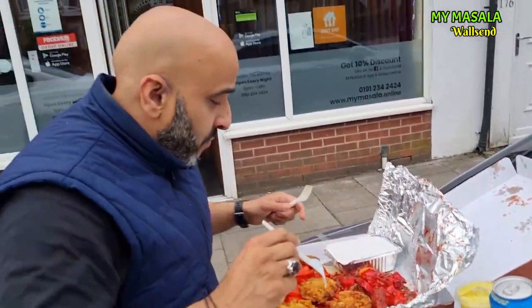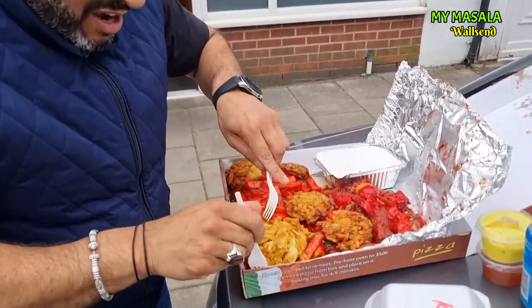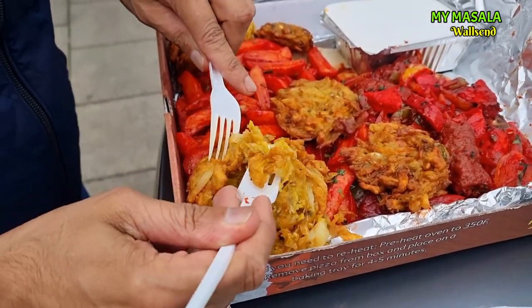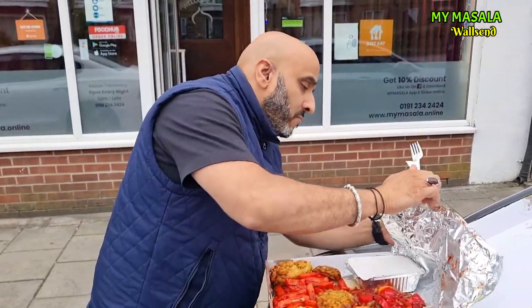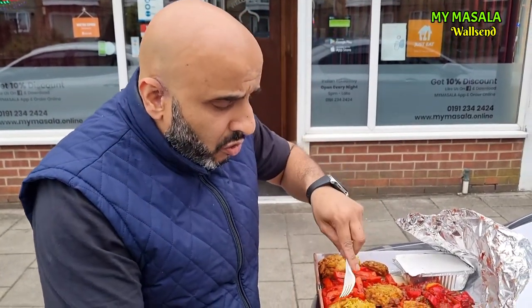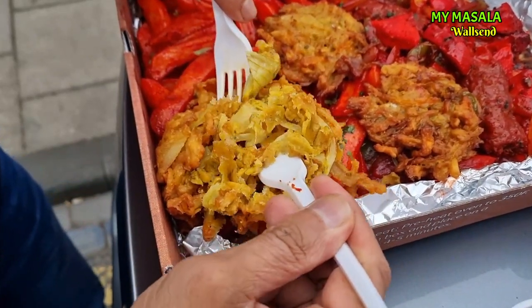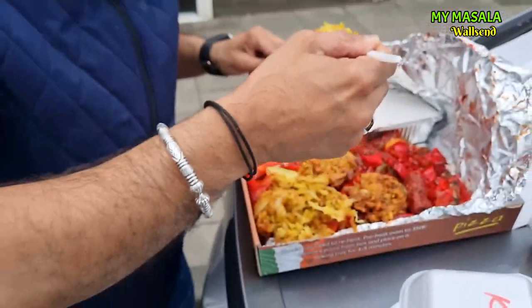Let's make a start — first things first, onion bhajis. Have a look at that onion bhaji there. It's got a nice crispy outer to it, full of flavor. Get closer — nice crispy outside, full of flavor on the inside, and the onions are well cooked. Nice.